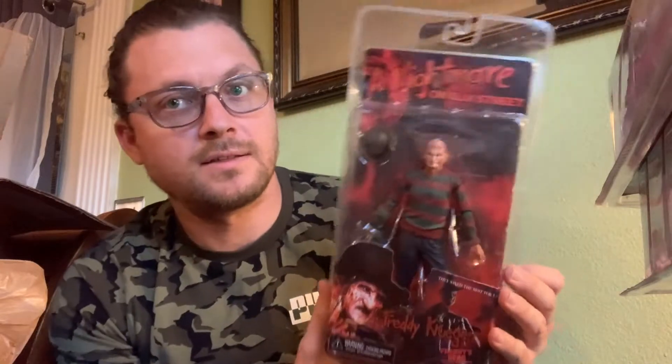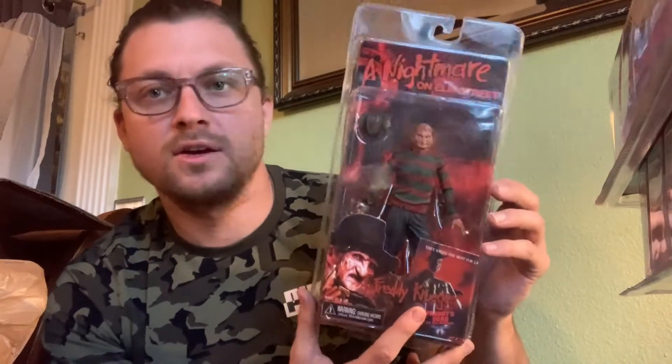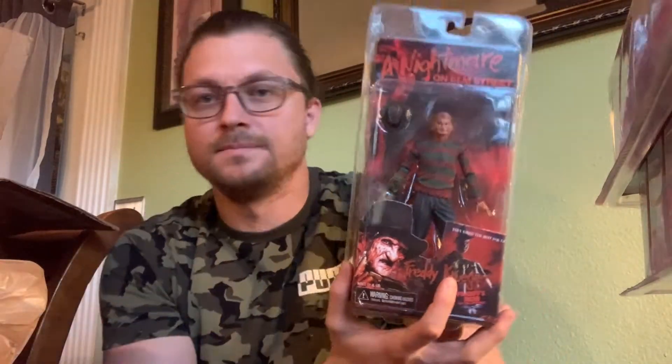The next one is another Freddy Krueger figure. This here is Freddy's Dead: The Final Nightmare. I absolutely love these figures — it's so hard to find them at a reasonable price anymore. With the licensing issue going on with Freddy Krueger, if you get a good deal, get them. Such great figures. I got a super steal on these.